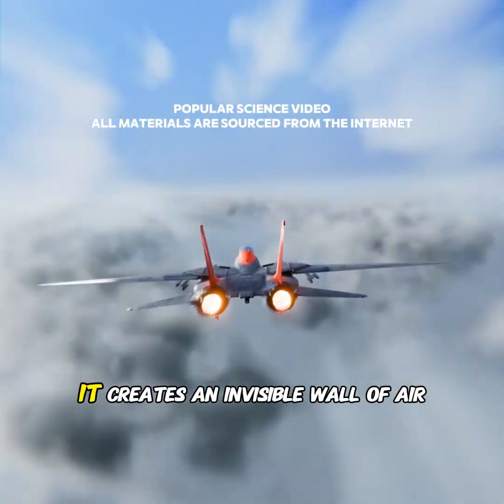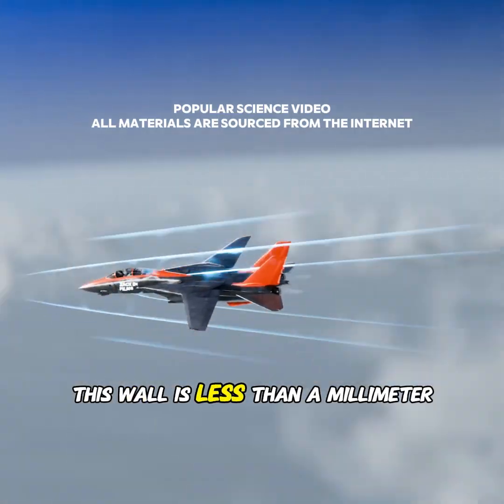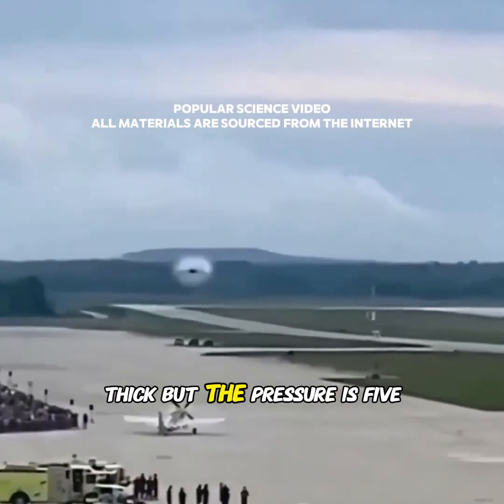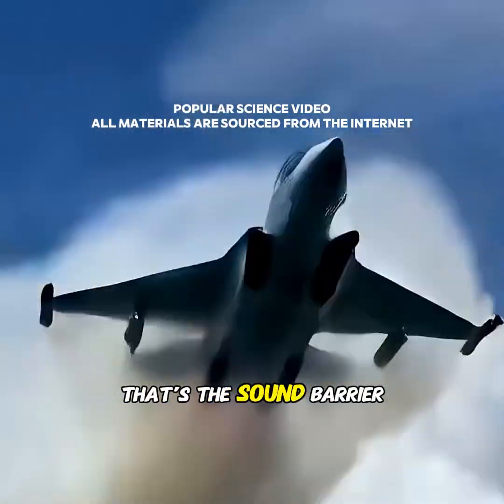When a plane flies extremely fast, it creates an invisible wall of air in front of it. This wall is less than a millimeter thick, but the pressure is five times greater than normal air pressure. That's the sound barrier.